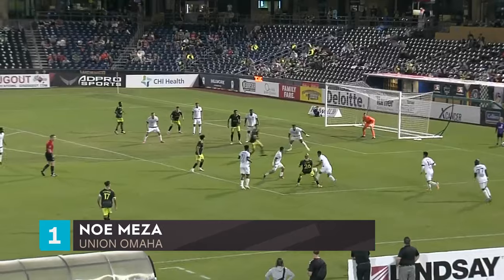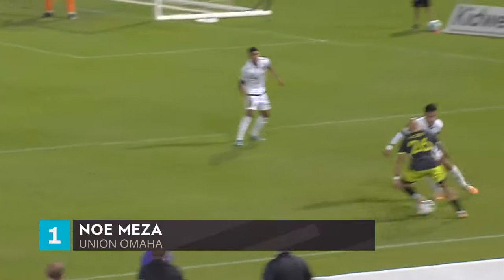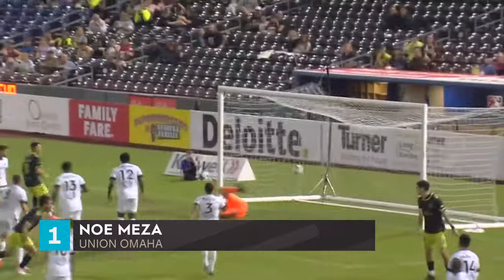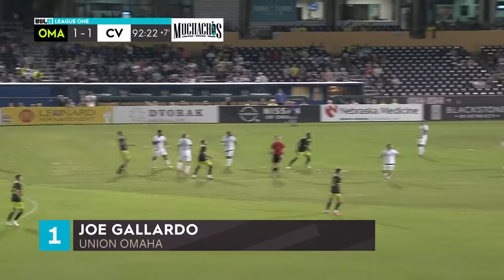It was a sweetly constructed goal — look at the backheel from Dolabella, look at the left-footed finish from Meza. He doesn't normally score with his left — he's usually a right-footer, but he opened himself up and steered it unerringly into the side netting, leaving Paul Lewis, who's been excellent tonight. Dolabella swinging wildly at it.